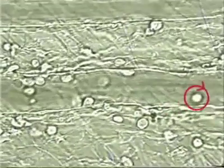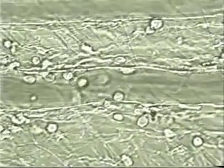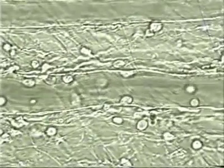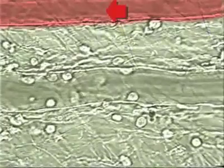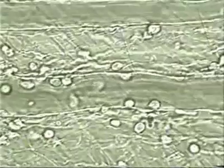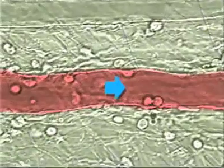Here, leukocyte rolling is observed directly in an anesthetized mouse. The up and down movement of the frame is due to the mouse's breathing. Two blood vessels are shown: the upper one is an artery, with blood flowing from right to left, and the lower one is a vein, with blood flowing from left to right.